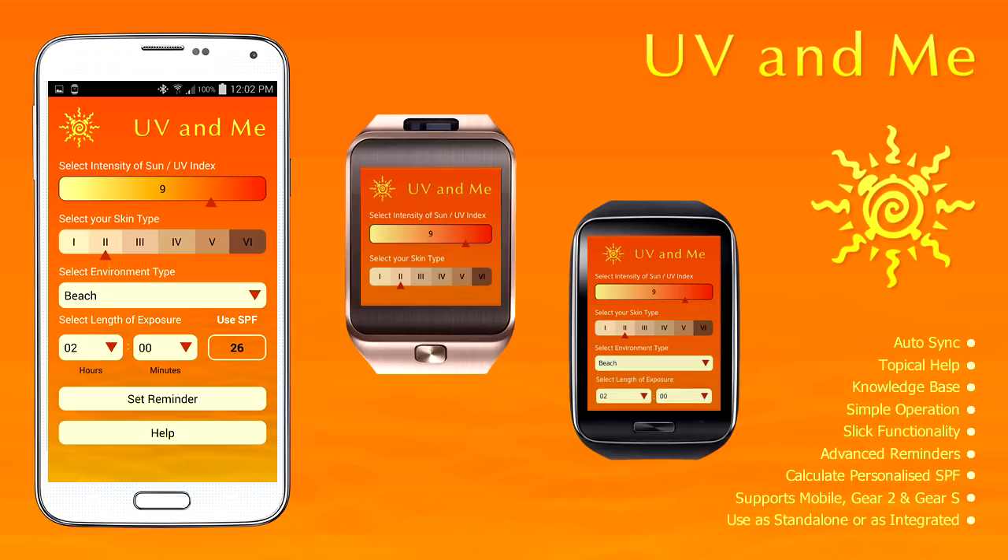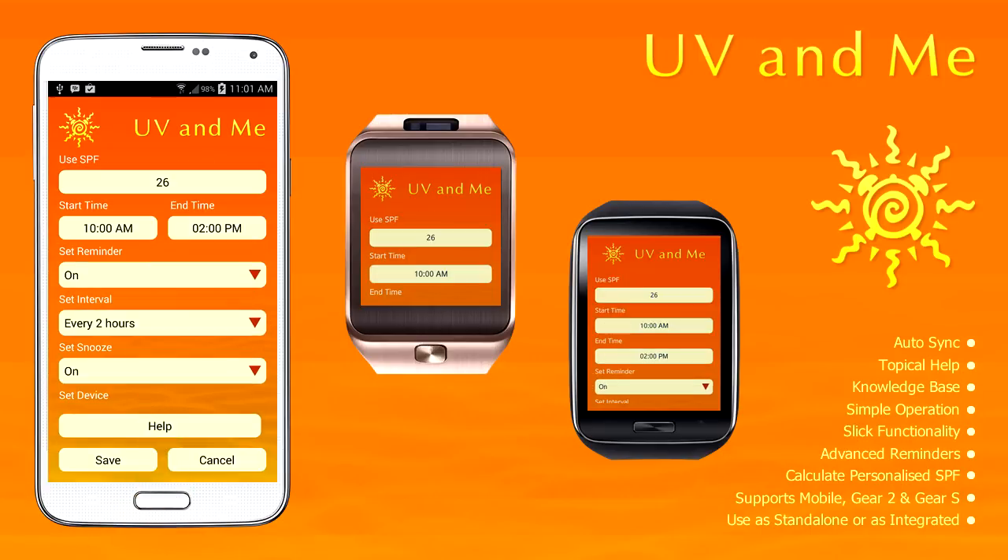The app will calculate and display the personalized SPF that you should apply while you're out in the sun. Set up reminders by entering the start time that you want your first reminder to go off and an end time when you want the reminders to stop. Set the reminder to on or off and the interval that you want the reminders to display.